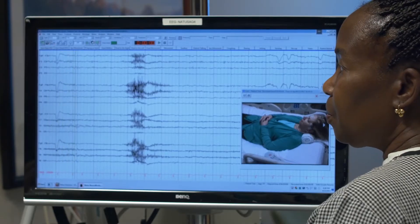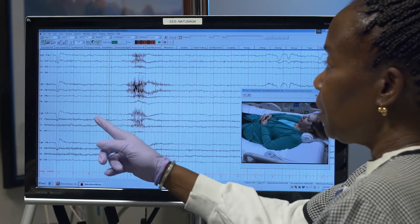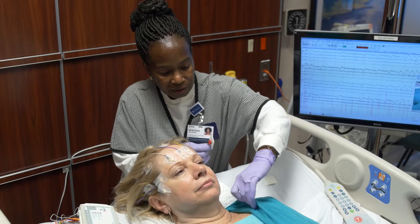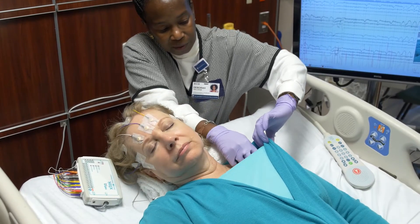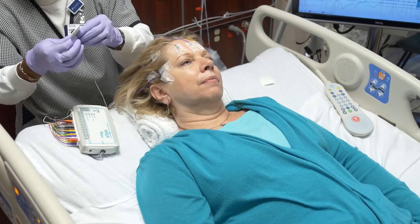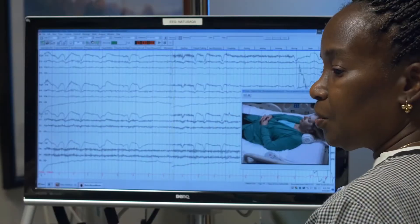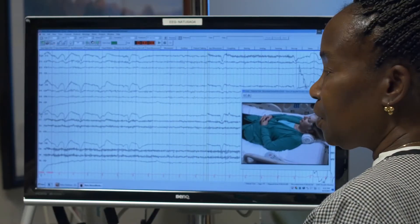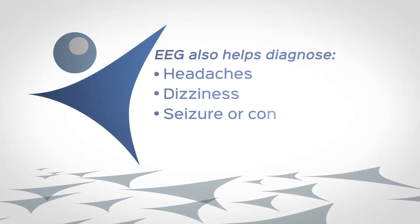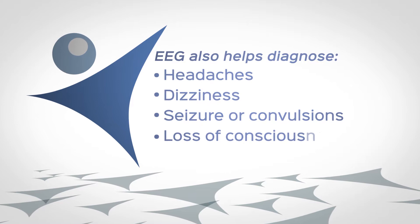Oftentimes it's very helpful to record sleep, so the patient may be asked to stay awake extra hours the night before the test. The EEG is used to help diagnose epilepsy or to evaluate the effects of head trauma or severe infectious disease. An EEG can also help to determine the cause of symptoms such as headaches, dizziness, seizures or convulsions, loss of consciousness, and strokes.